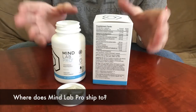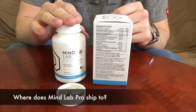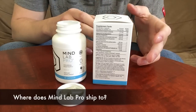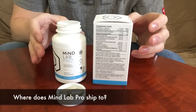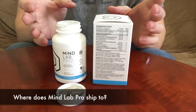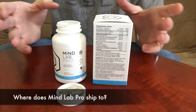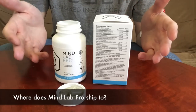Where does MindLab Pro ship to? You can actually have MindLab Pro shipped anywhere in the world. The company is based out of the United Kingdom, so you can have it shipped to the United States, Australia, anywhere in Europe. A lot of nootropic and supplement companies stick to a certain set of countries, but MindLab Pro can deliver anywhere. If you're listening to this from the other side of the world, not in America or the United Kingdom — yes, they will deliver it to you.